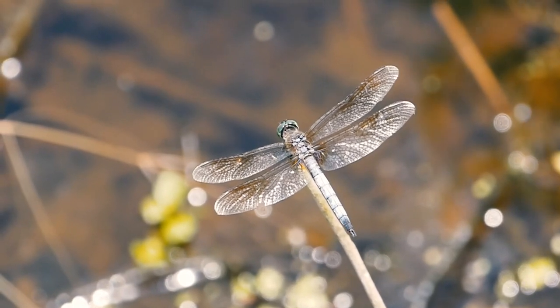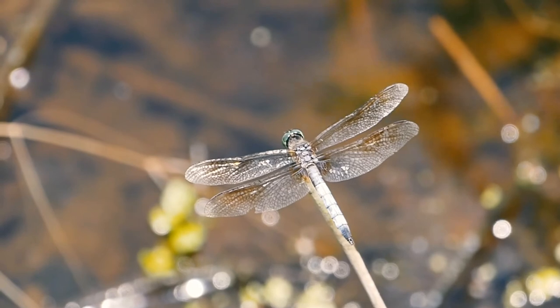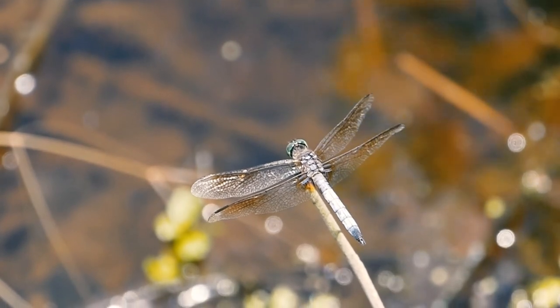Dragonflies are a source of inspiration for engineers, and people have been studying this incredible creature in an effort to make robots that have dragonfly qualities.